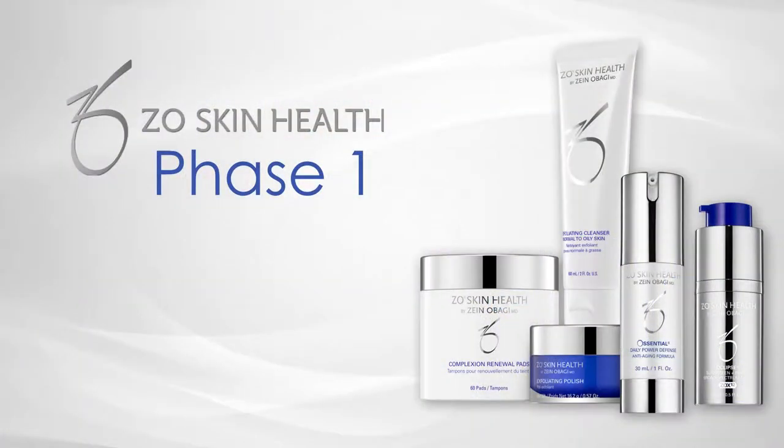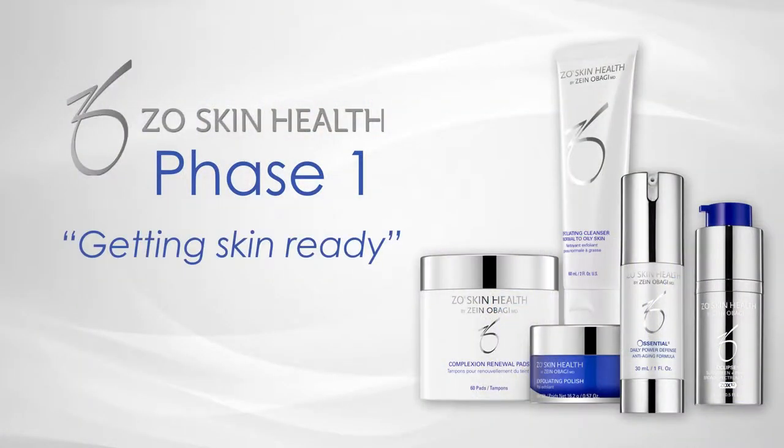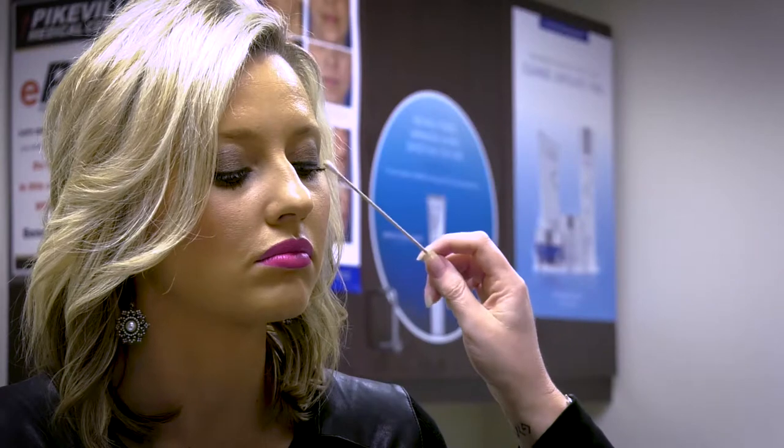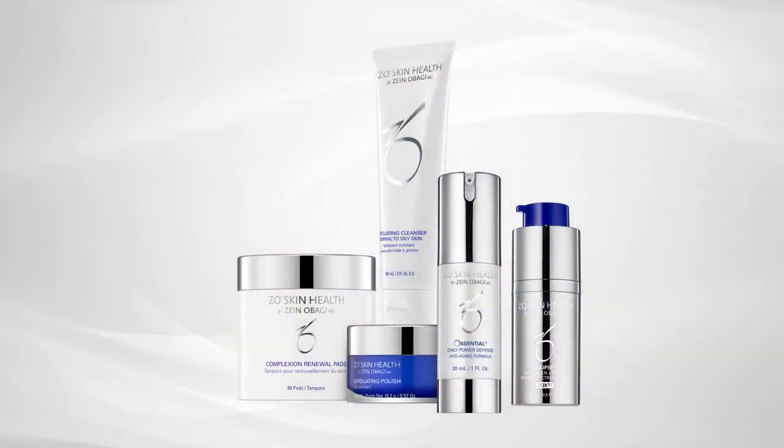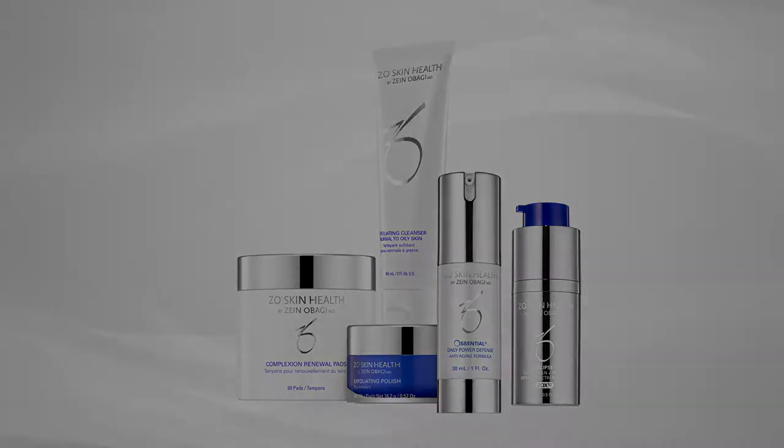Dr. Obagi has simplified skin care into three phases. The first phase is the getting-skin-ready phase. It's for people who haven't used prescription retinol before or an advanced skin care line. It introduces the daily retinol and includes the exfoliating cleanser, the exfoliating polish, the daily power defense, the complexion renewal pads, and a sunscreen with makeup primer.